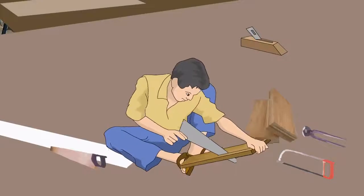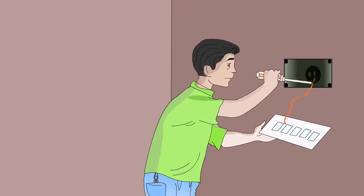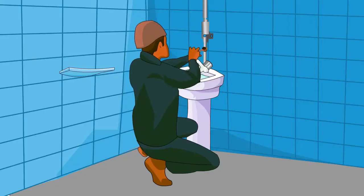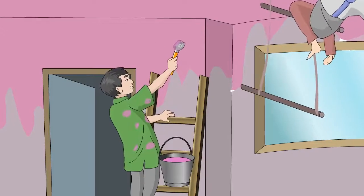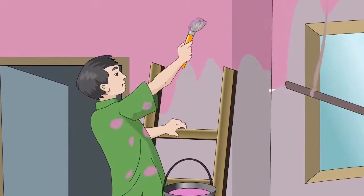The carpenter does all the woodwork. The electrician lays the electrical wires and fits electrical appliances like tube lights, fans, etc. The plumber lays water pipes, fixes taps and other bathroom accessories. The painter uses brushes, paints, rollers, etc. to paint the house.